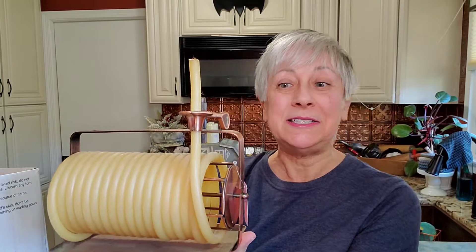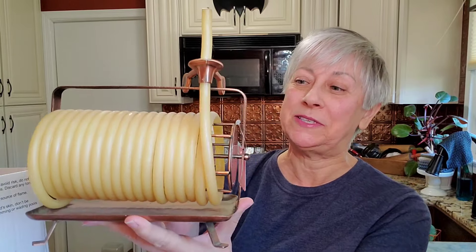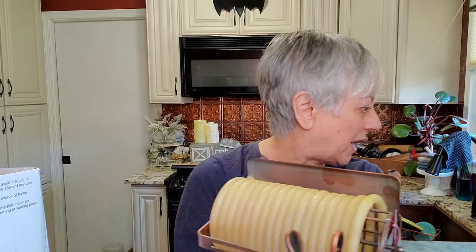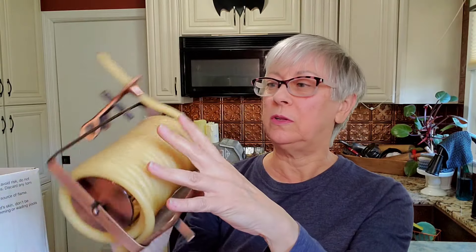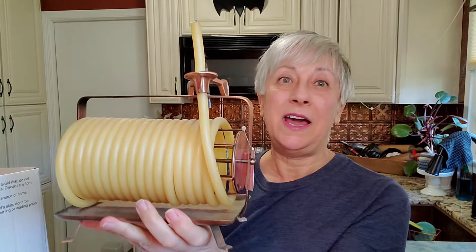Now, I'm guessing somewhere you can find this kind of rope candle for it. This is very dusty, so it sat around in somebody's house for quite a while. It does not say who made it, which would be really helpful. But I'm sure you could probably Google this and find out where to get additional candles like this.